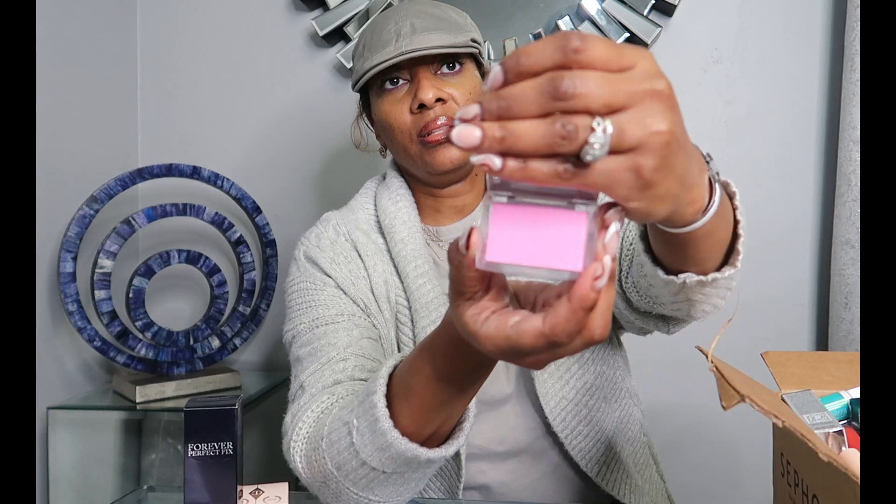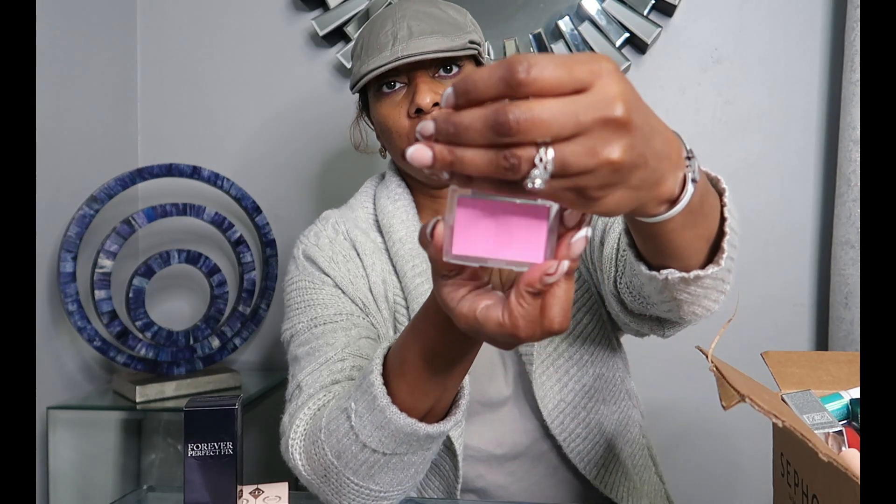Then we have the Dior Backstage Blush that I love. It looks really good on my skin tone — you would look at it and think it does not go, but this glows and goes really well.